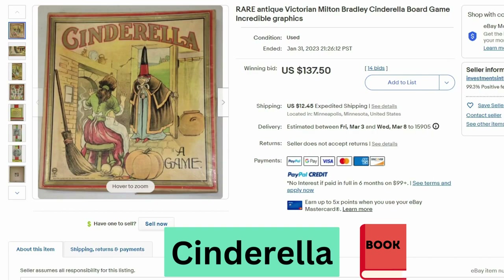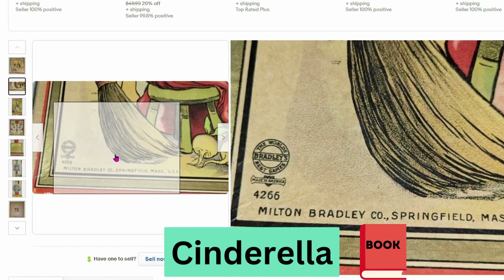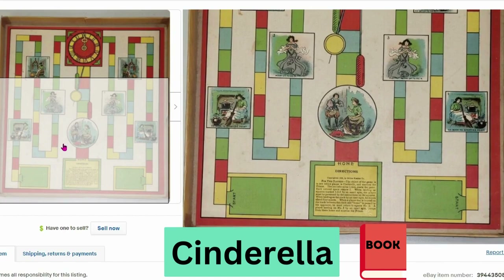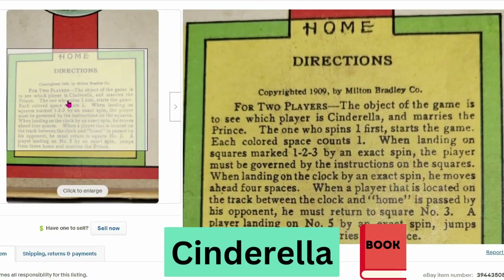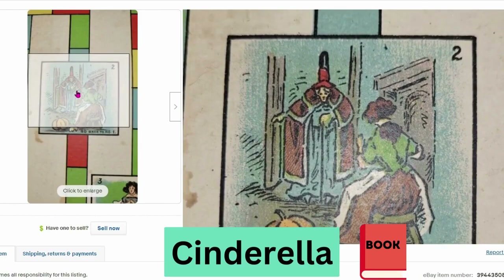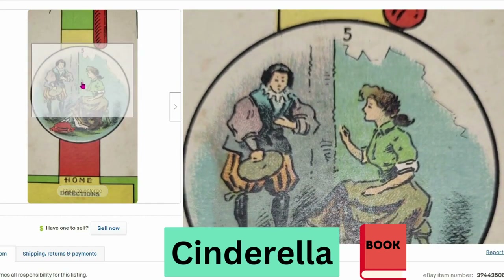This next game is an antique. It sold at auction for $137, $12.45 shipping. This is the Cinderella board game from Milton Bradley, produced in Springfield, Massachusetts. Here's a close up of the board on the inside — it has two start points that lead to the center. The game is to see which player is Cinderella and marries the prince. The one who spins first starts the game. Some spaces say 'go back to number one' and 'if the shoe fits.'